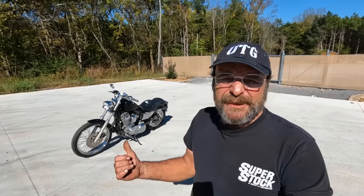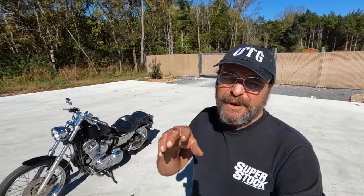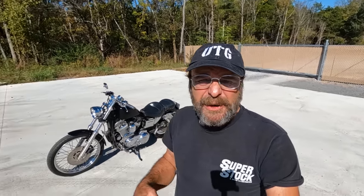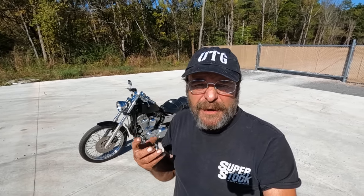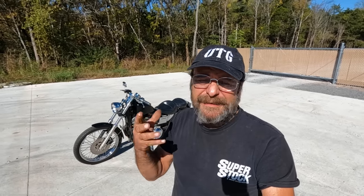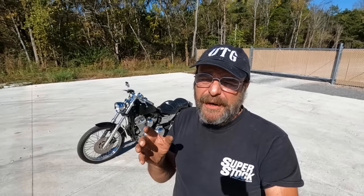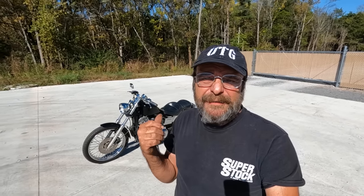You guys know I have a thing for Sportsters — I've owned over 30 of them. I've got a really sweet 2002 883R at the house, not even at the shop. I ride it very sparingly because the bike is pristine. So this 1999 883C pops up listed for $2,500, sitting on a trailer with tie-downs — clearly a non-runner. Typically a decent running Evo Sportster goes for around $4,500 to $5,000.